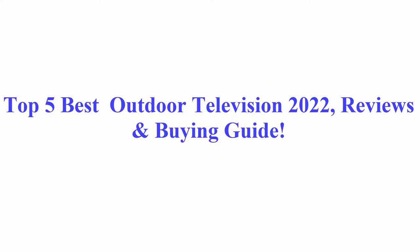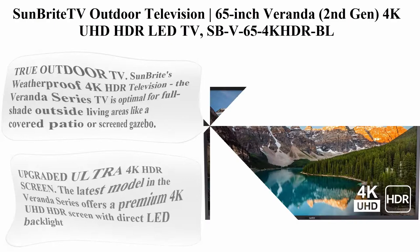Welcome to Best Pick. Top 5 Best Outdoor Television 2022 Reviews and Buying Guide. Top 1.